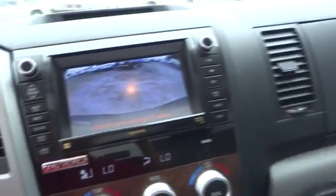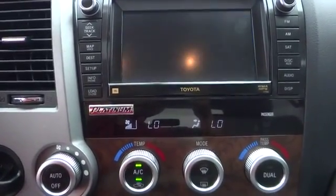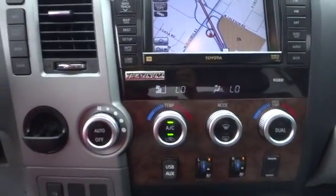Traction control, anti-lock braking system, steering wheel audio control, stability control, power steering, adjustable steering wheel, driver airbag.